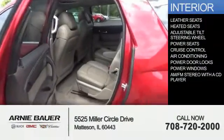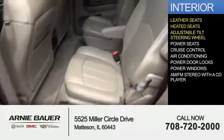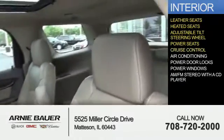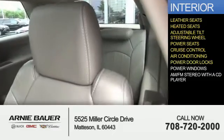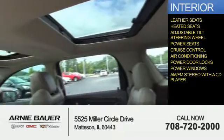Inside you'll find leather seats, heated seats, an adjustable tilt steering wheel, power seats, cruise control, air conditioning, power door locks, power windows, and AM-FM stereo with a CD player.